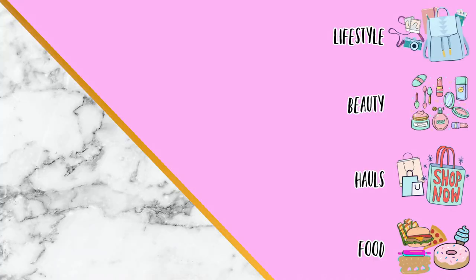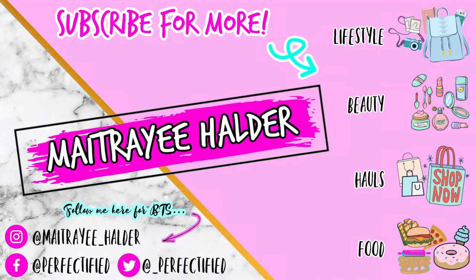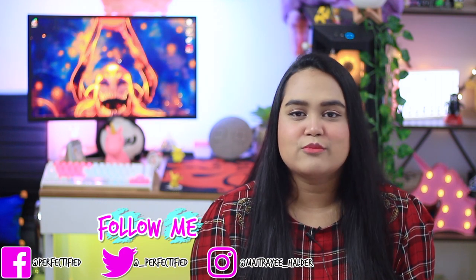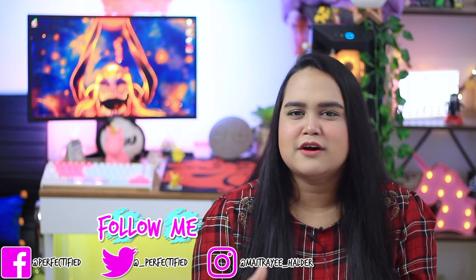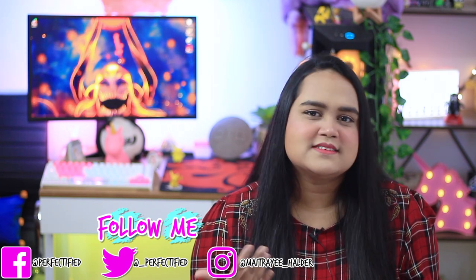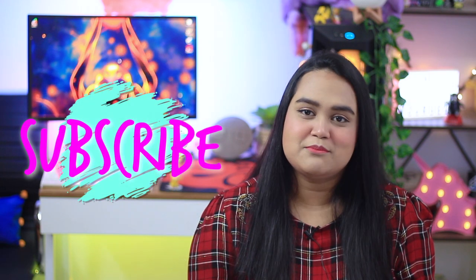If you are seeing this face for the very first time, hi, I'm Mohithri. I post a lot about beauty, skincare, makeup, hauls, recipes, random videos, and everything that you guys recommend me — such as this video. If you're into that genre, do consider subscribing and hitting the bell notification. I upload on Mondays, Wednesdays, and Fridays at 7 PM.